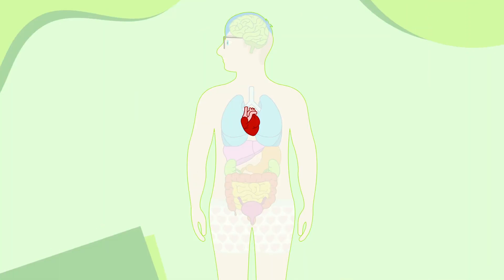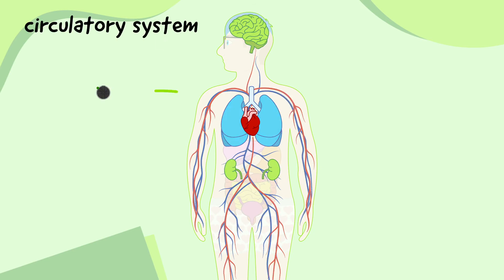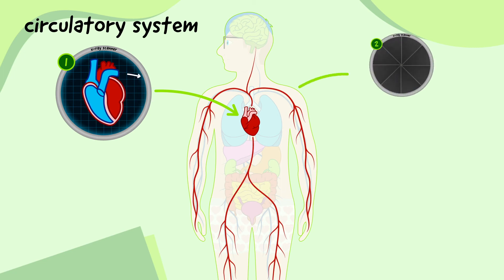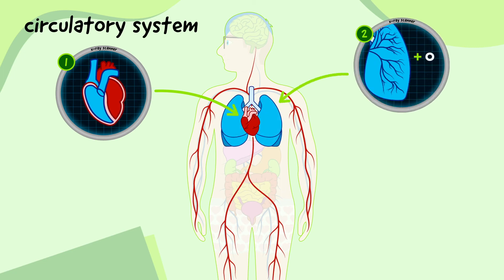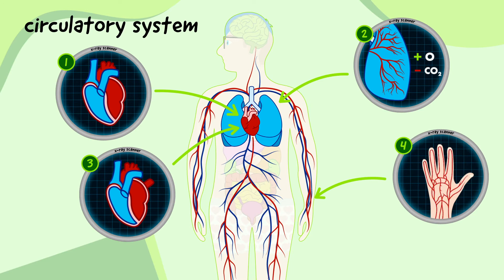The heart teams up with the lungs, veins, arteries and other parts of the body to form the circulatory system. The heart pumps blood out through an artery to the lungs, where it collects oxygen and leaves behind carbon dioxide. A vein then carries the blood back to the heart, and other arteries send it to cells all over the body so it can supply them with oxygen and other nutrients.